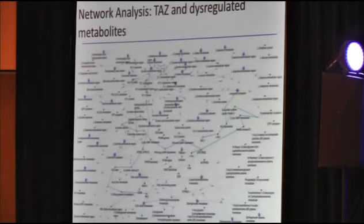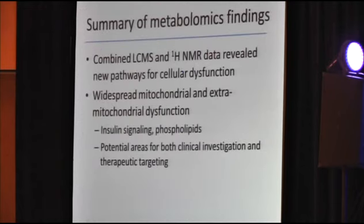This is a very convoluted map — you're not meant to read all of it — but it shows that via metabolite mapping, they're able to provide evidence for widespread downstream cellular dysregulation contacting many critical mitochondrial and extra-mitochondrial pathways. In summary, combined LC-MS and HNMR data revealed new pathways for cellular dysfunction, including insulin signaling and phospholipids, providing potential areas for clinical investigation and therapeutic targeting in Barth syndrome.